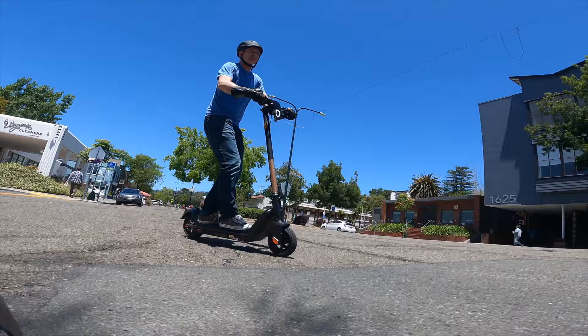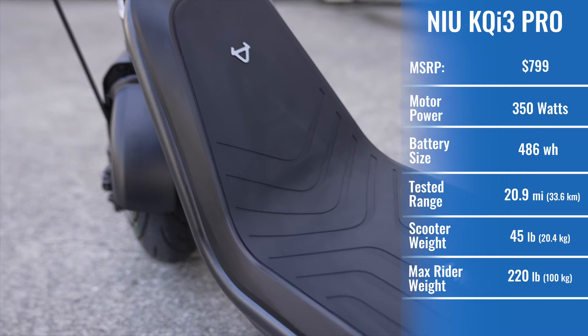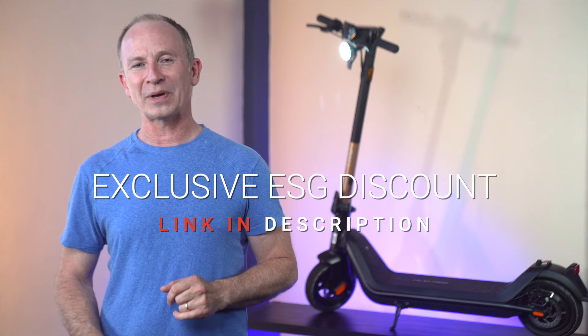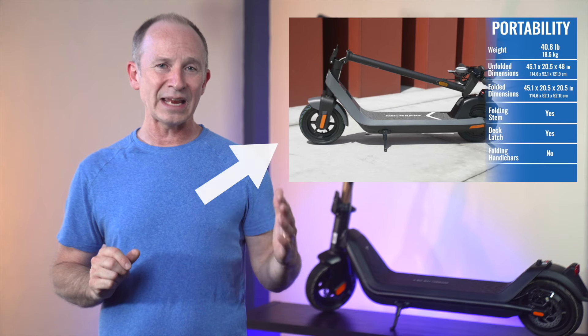We're reviewing the Pro version, which has a bigger battery, more power, dual-disc brakes, and costs $100 more than the KQi3 Sport. Our KQi3 Pro is rose gold, but it also comes in ultra black. Check out the link in the description and coupon code for the best price. The other kick scooter NIU sells in the U.S. is the KQi2 Pro, which we reviewed back in April.